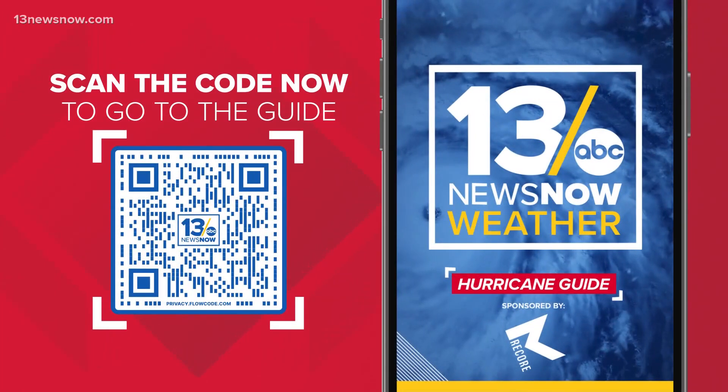As we continue through hurricane season, it's important to be prepared. Just scan the QR code you see here on your screen to download the 13 News Now Hurricane Guide. It's got a breakdown of everything you need to know to stay safe during a potential storm.